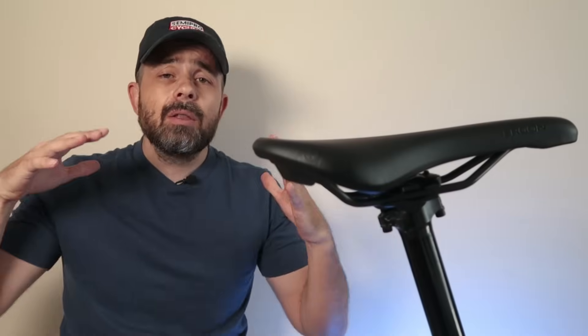Here's something you don't hear many people talking about: your perfect saddle height today might not be the best one next year. That's because your body changes — your flexibility changes, your strength changes, even the way you pedal changes.